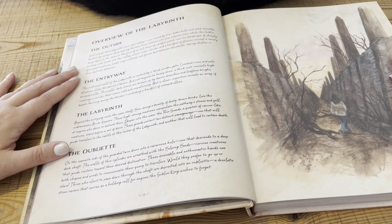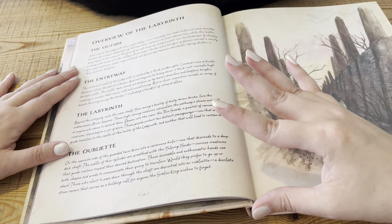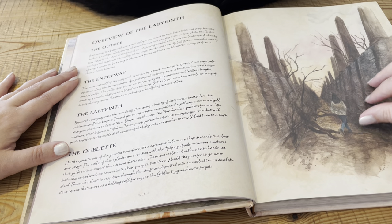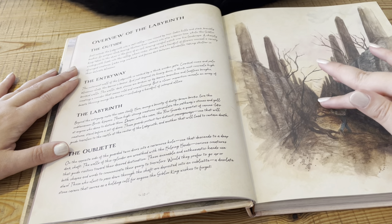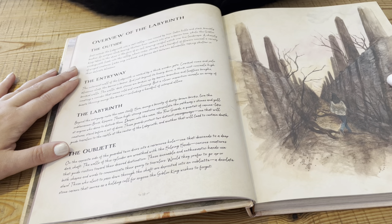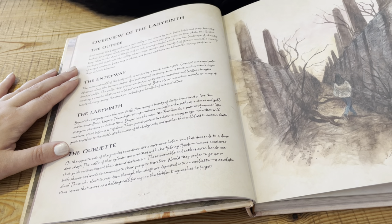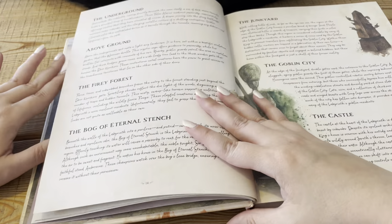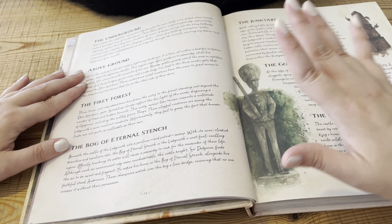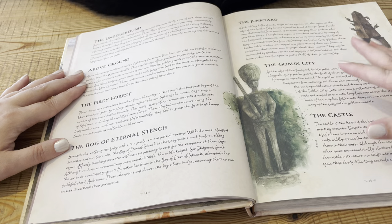We have an overview of the labyrinth: the outside, the entryway, the labyrinth itself, and the oubliette. There's Sarah walking down the path that seems to go on forever, which I feel would be really frustrating — I feel like I would try and climb the walls. Then the underground, above ground, the fiery forest, the bog of eternal stench, the junkyard, the goblin city, and the castle.